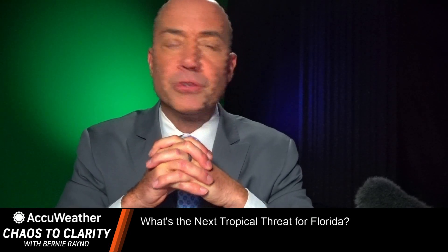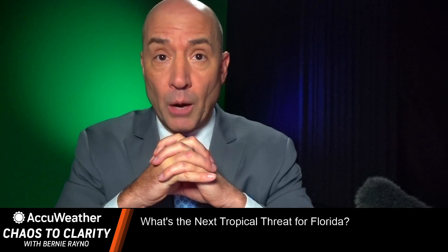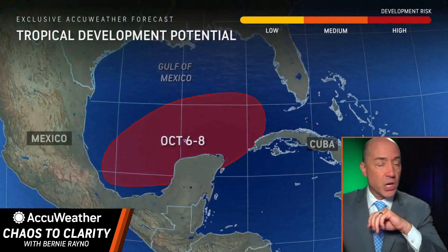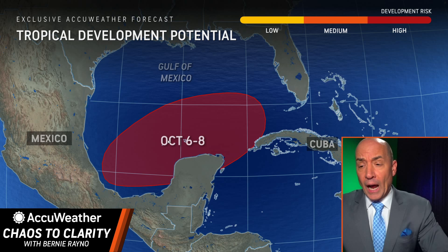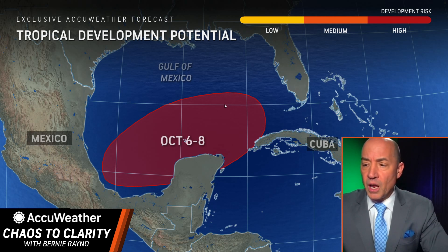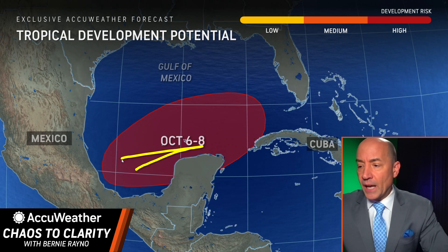Welcome to Chaos to Clarity. It is Wednesday, October 2nd. I want to take you into the Gulf of Mexico, specifically the Bay of Campeche, where we have a high risk for tropical development. We put out this risk over the weekend. I feel pretty comfortable that at the very least there's going to be a tropical depression that forms in this area, maybe as early as Sunday, but within the next week.